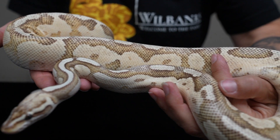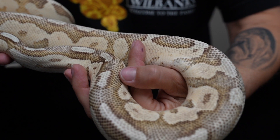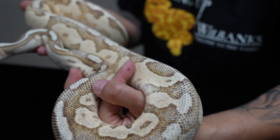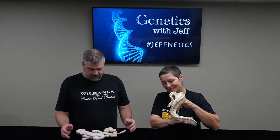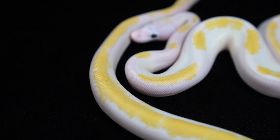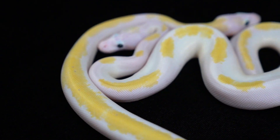This clutch is sired by this pewter fire enchi. He's proved himself out many times over. But just recently, we bred him to a fire female and used him for our super fire production, which is a lot of animals that we produce here. And we noticed with this clutch that three of these animals are obviously really high yellow — some of the highest yellow you ever see on super fires.